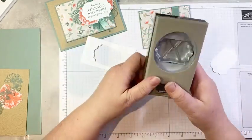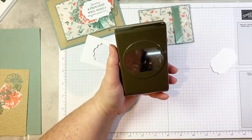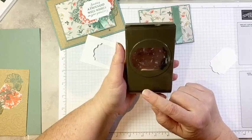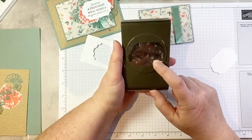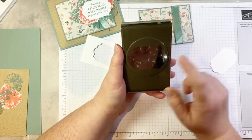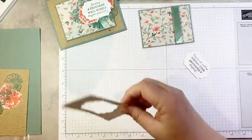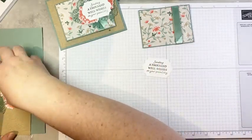So I'm going to go ahead and punch out my sentiment. I'm using one of my favorite retiring punches — this is the Everyday Label Punch. It has been around for like four years. I actually have two of them because I use it so much and I would often need multiple for classes. This is a must-have label punch — it's a good size, it fits lots of different sentiments, and it's a pretty label. That's one you are going to want to pick up if you have not already got it.